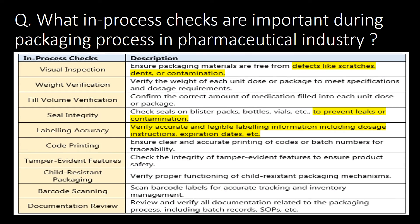What in-process checks are important during the packaging process in the pharmaceutical industry? Important in-process checks are visual inspection, weight verification, fill volume verification, seal integrity, labeling accuracy, code printing, tamper evident features, child resistant packaging, barcode scanning and documentation review.